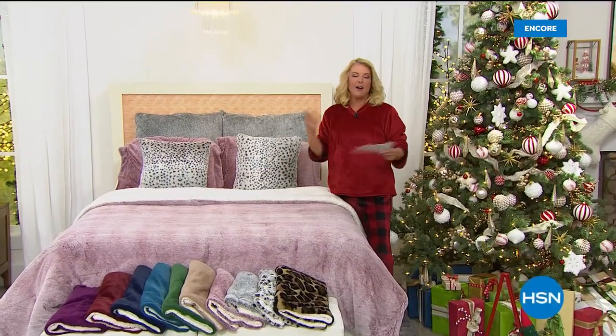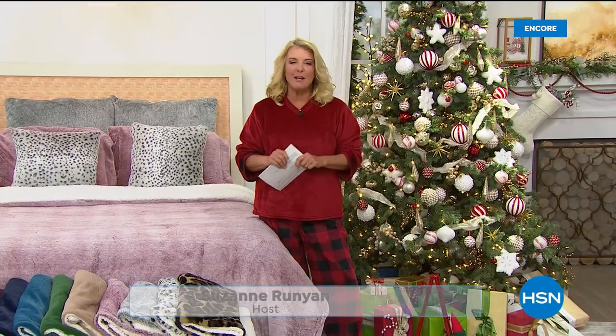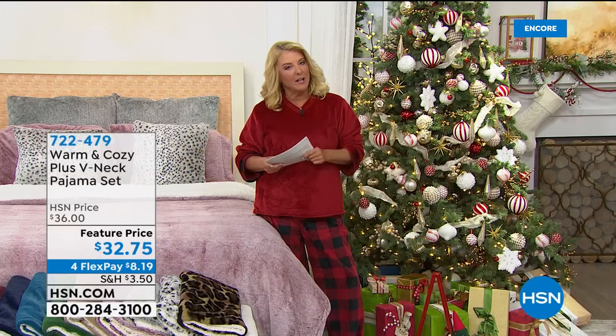We're holiday readying your home — that's the concept of the entire day here at HSN. I'm Suzanne Runyon. We're going to make your home the most important, soft, coziest, and welcoming place it can possibly be, with a lot of great items from our warm and cozy collection.